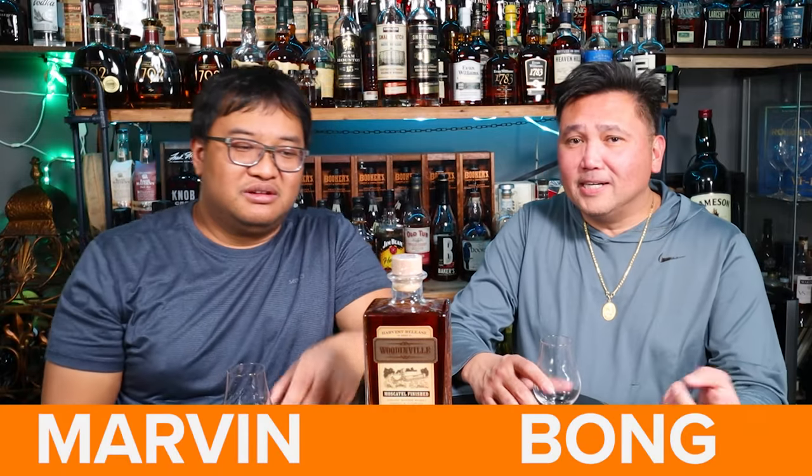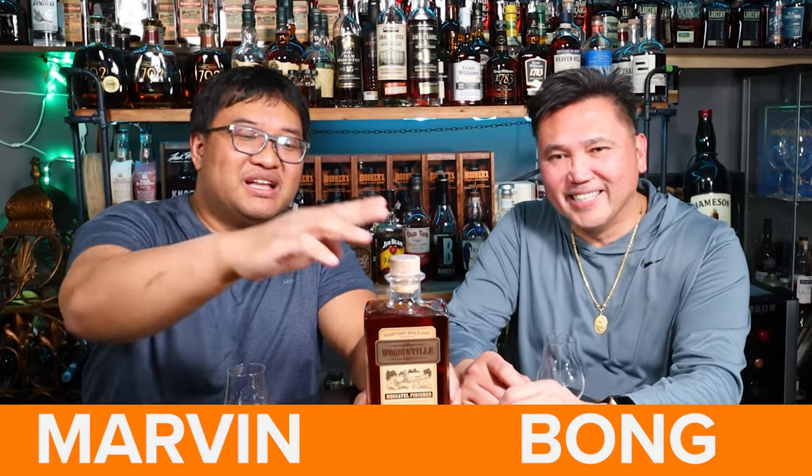Welcome back to another episode of Whiskey & Wine 101. I'm Marvin, and I am Bong. We're coming back at you with another Woodinville hitter.